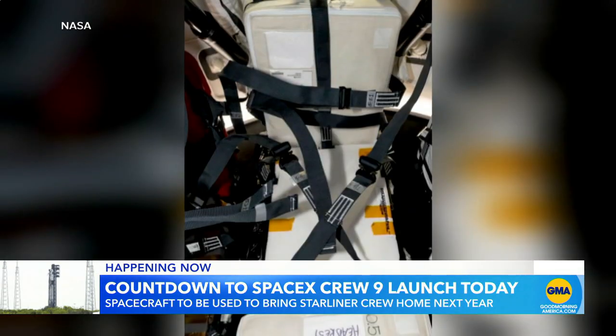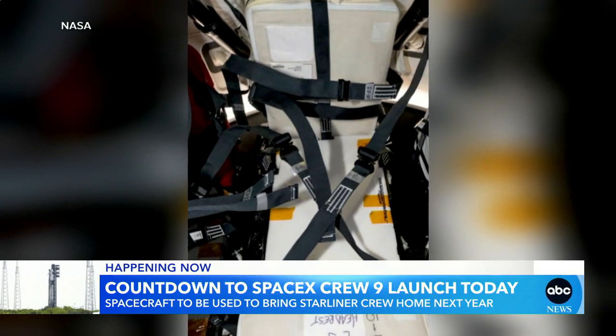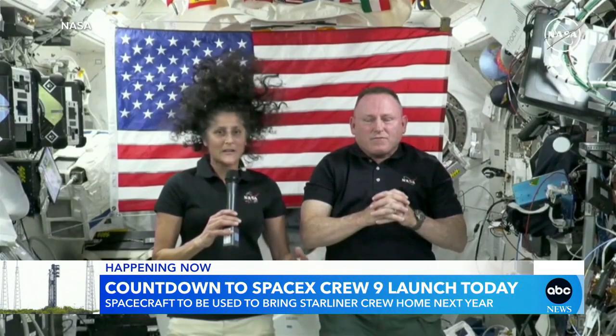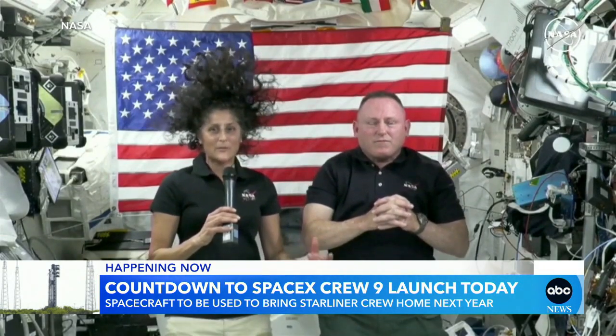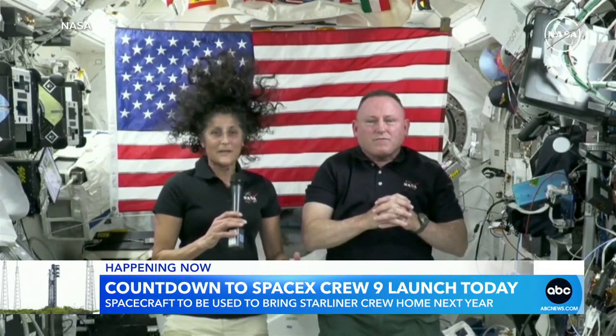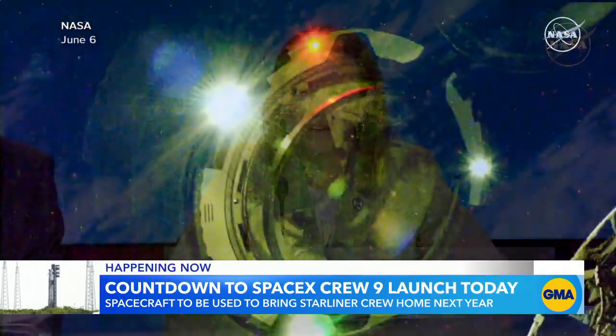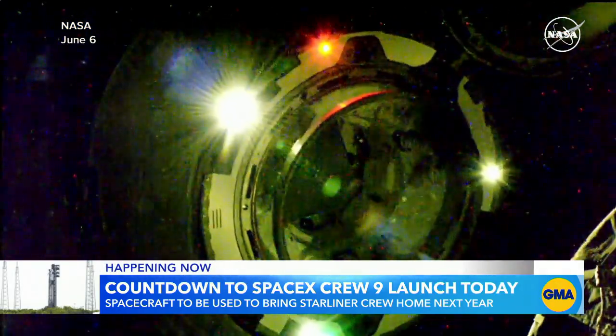NASA also released images of the emergency seating built on the space station to put on a Crew Dragon if the astronauts have to evacuate from the space station, in the event of a catastrophic event or an extreme medical emergency. The International Space Station is ready and excited to receive the vehicle and its crew — we are looking forward to the docking.